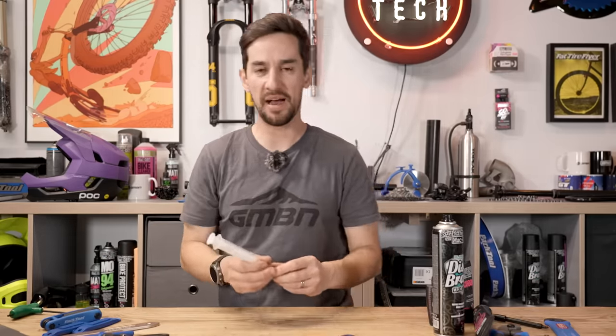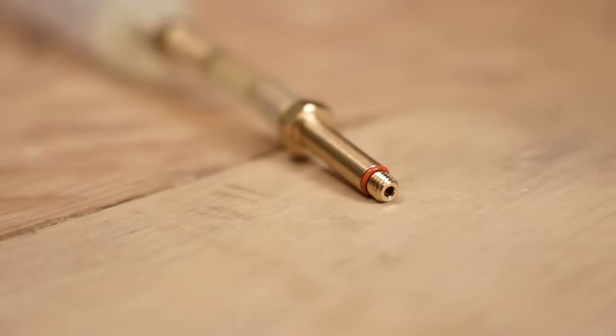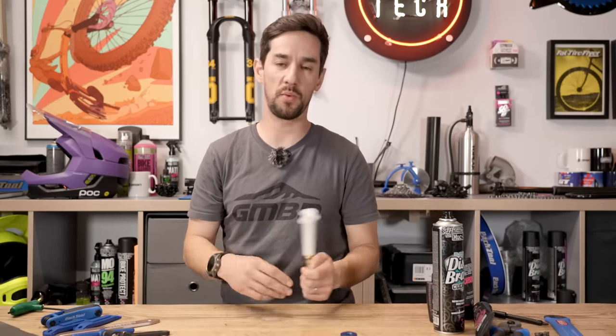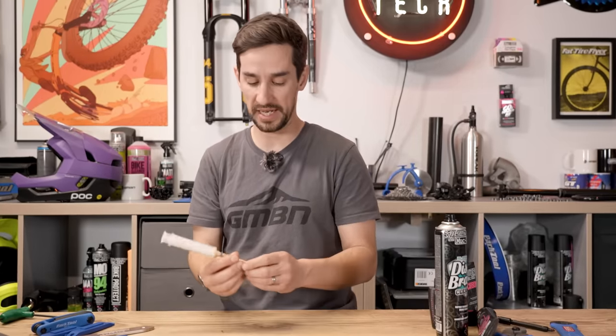A bleed kit — I have a few of these for different types of brakes: Shimano, SRAM, TRICKSTUFF — all a bit different. Depending on your bike, if you're looking after your brakes, sometimes you'll want to flush through new fluid, be it mineral oil or DOT fluid depending on what your brakes use. You'll need the corresponding fluid and the bleed kit for your bike — something definitely worth having.